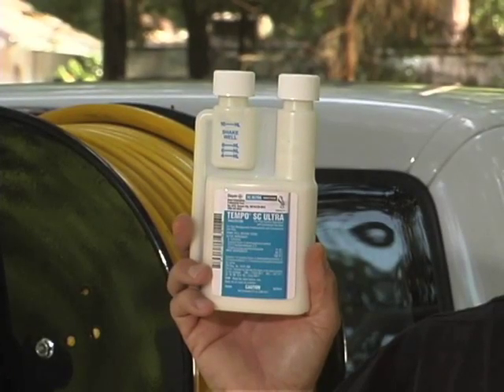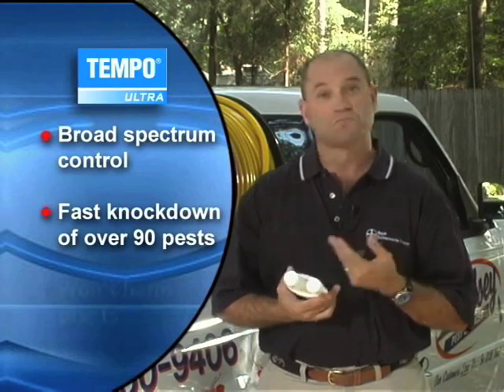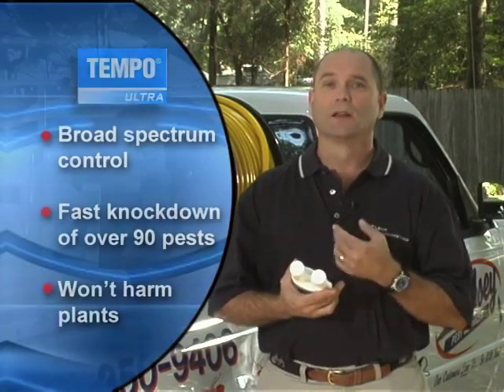We're going to use Tempo SC Ultra as an example of a versatile product. It provides broad-spectrum control, fast knockdown of over 90 different pests, and it won't harm plants. Label directions allow you to thoroughly treat indoors, around structures, and on turf and ornamentals.